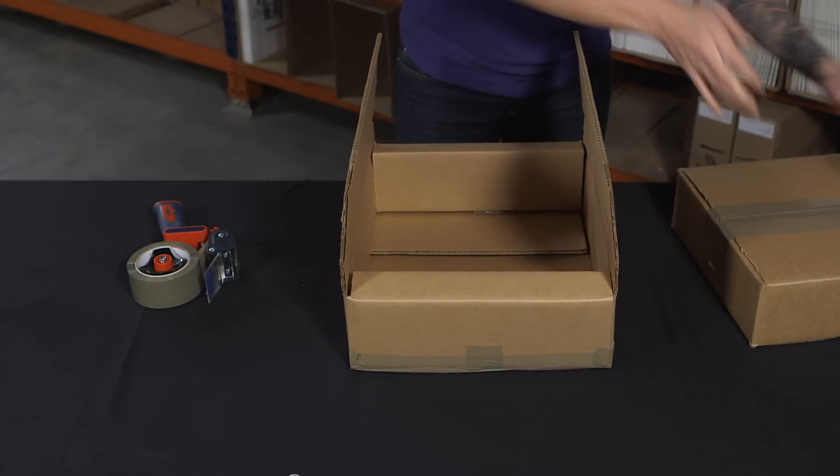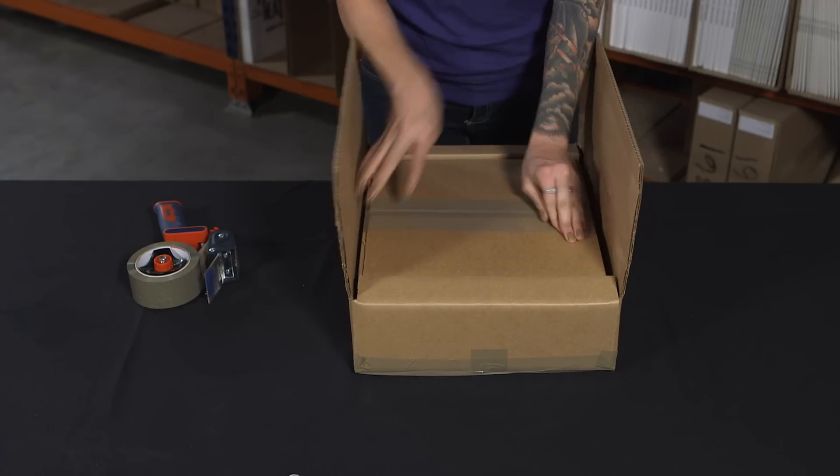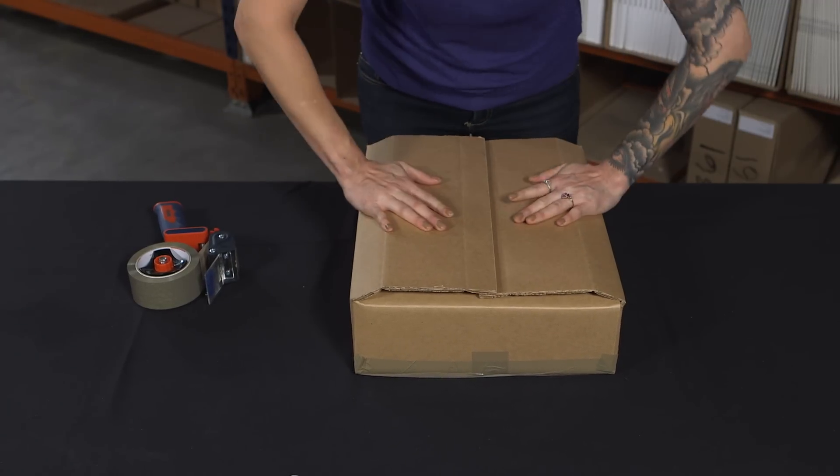Larger orders are packaged in an LP box or double LP box, which is then double boxed using one of our edge protecting master single or master double boxes.